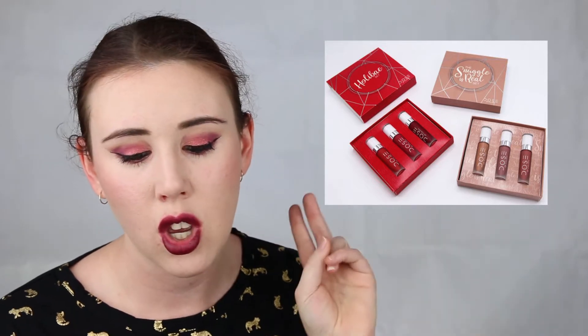Next I have the Dose of Colors Christmas Collection, which contains two liquid lipstick sets — a nude set and a red set. I won't be purchasing either of these. I've heard that the Dose of Colors liquid lipstick formula is quite drying, and I can't handle a drying liquid lipstick. My lips are quite dry to begin with, and the colors don't really do it for me either — I've probably got all these colors in another formula already.